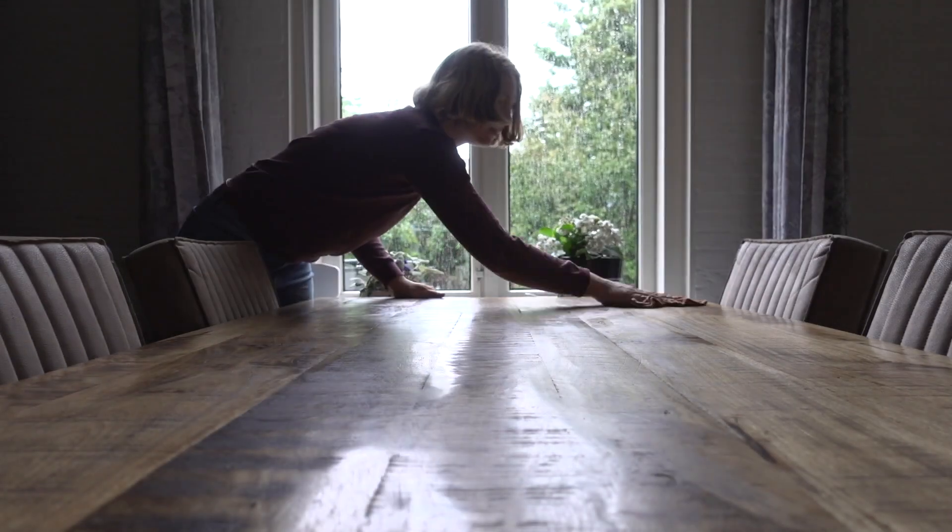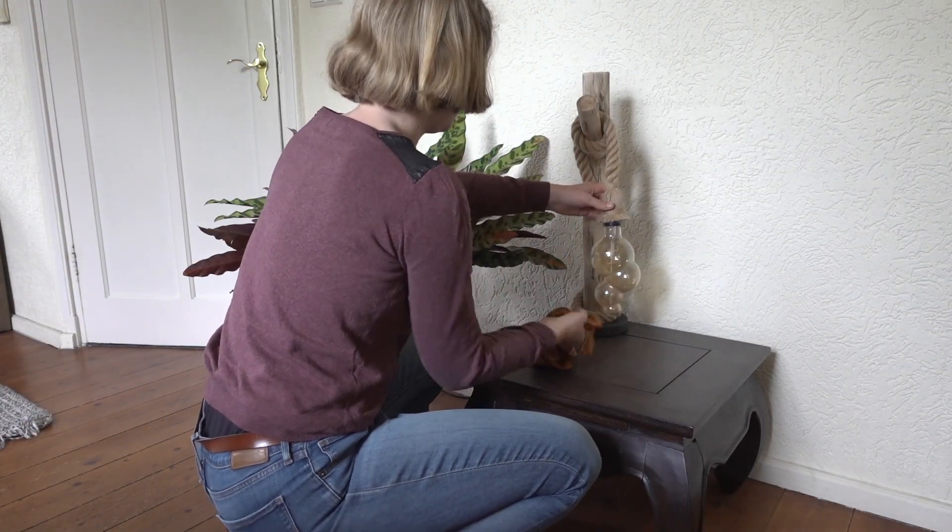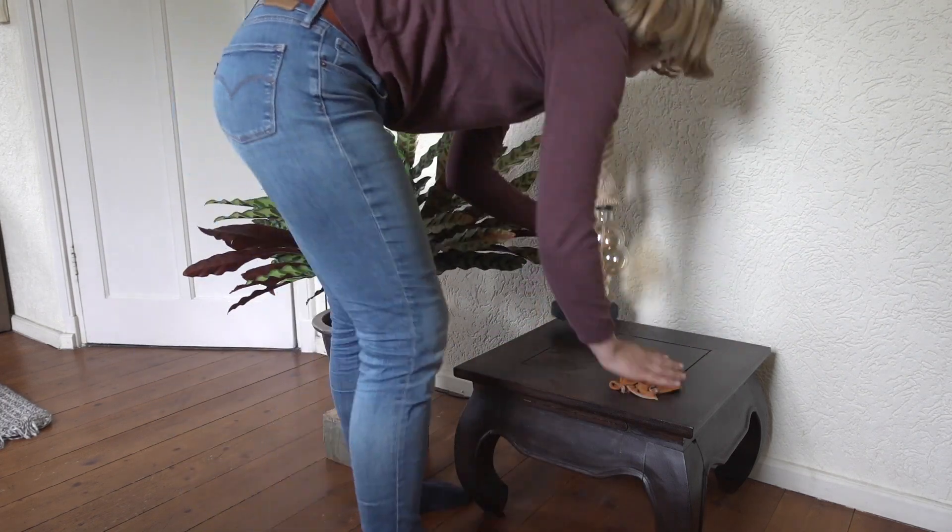Now I'm continuing with cleaning all the surfaces — the tables, the side tables, you get the drill. I always forget about this side table, so it was really in need of a good clean.